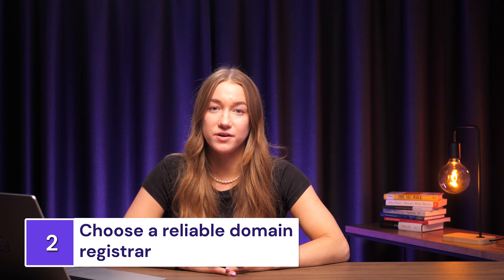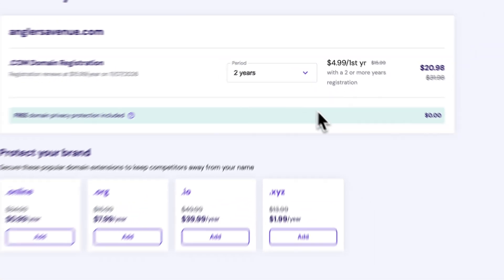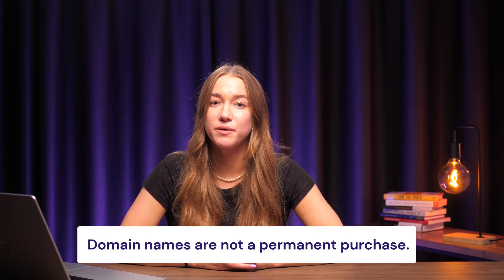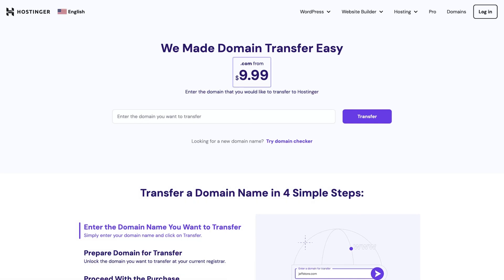After choosing your desired domain and confirming its availability, you must select a provider from which to purchase it. These providers are called domain registrars — accredited by the Internet Corporation for Assigned Names and Numbers, they are responsible for registering and managing domain names. When picking a registrar, consider the registration period: look for one that offers discounts for longer registration periods, and keep in mind that domain names are not a permanent purchase — the maximum registration period is 10 years. You'll also want to make sure your chosen registrar has flexible domain transfer policies in place; the process should be straightforward and involve reasonable fees.